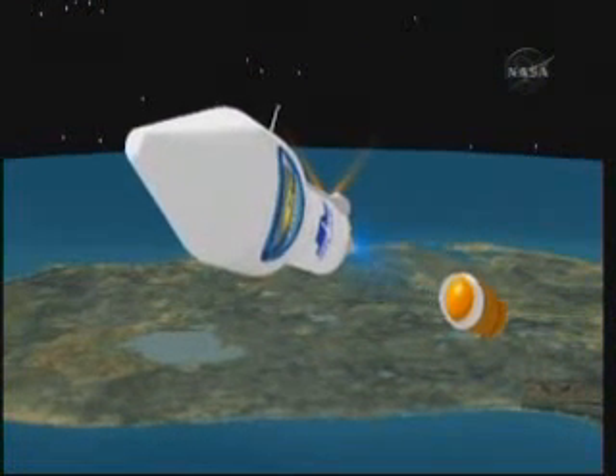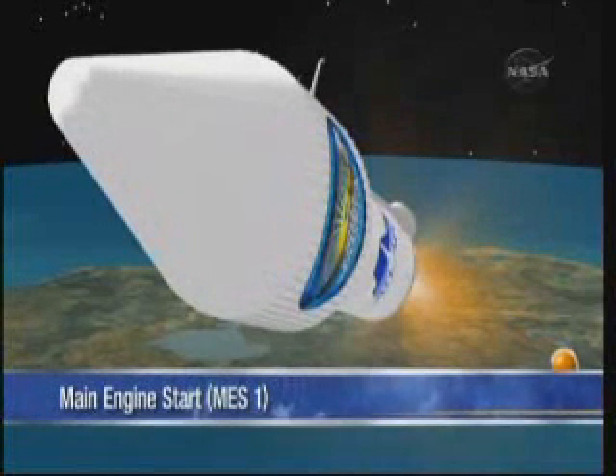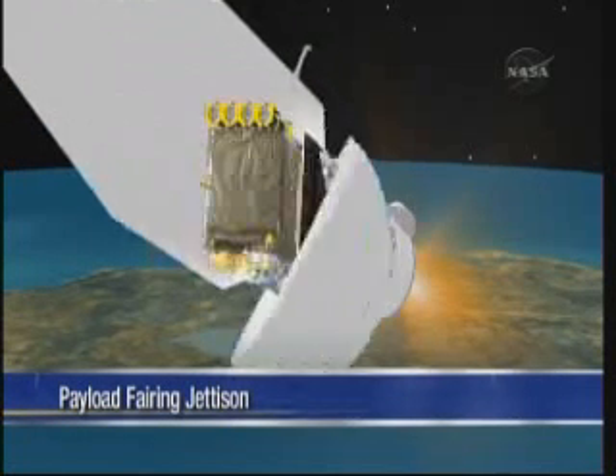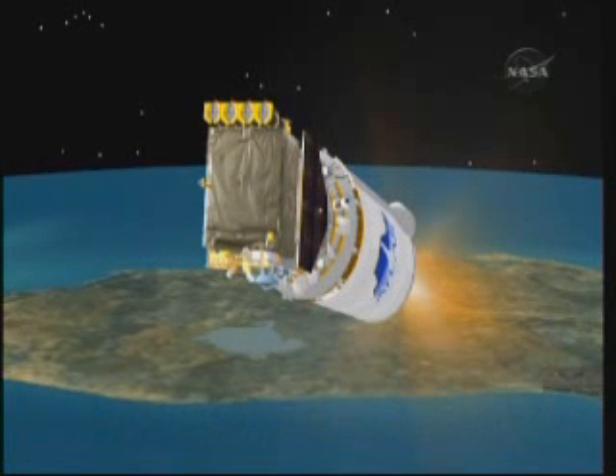Then we'll light the engines for the first of two Centaur engine burns. That first engine burn will last 11 minutes this morning, and that will put the Centaur with the payload attached into a low-earth parking orbit. Eight seconds into that first engine burn, we'll also jettison the payload fairing, as you saw right there.